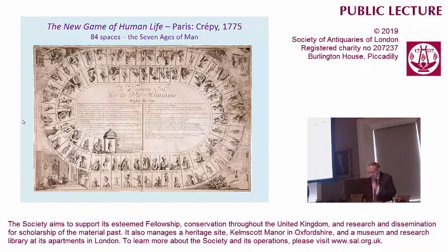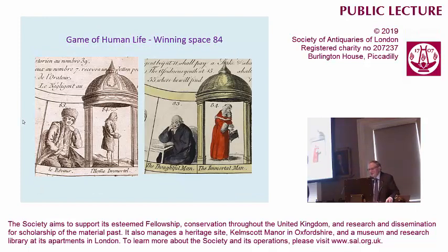Some alterations were made for the British market. For example, the winning space at 84 is changed, and the space before. You'll see at the left there's Rousseau, easily recognised by his fur hat, and there is Voltaire, likewise recognisable by his walking stick. For our English version, at 83 we have John Locke, the thoughtful man — and Locke's ideas on education were to prove highly significant in relation to educational board games in Georgian England. And there at 84 we have the immortal man. Recognisable by his Cambridge doctoral gown and dying at the age of 84 — this is Sir Isaac Newton. Voltaire also died at 84, so it's a pretty clever substitution.